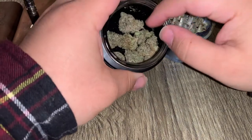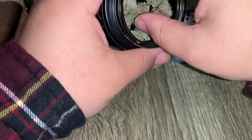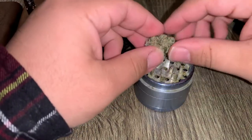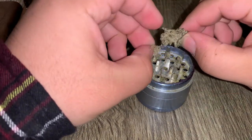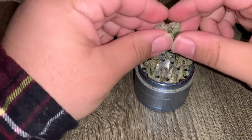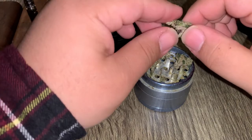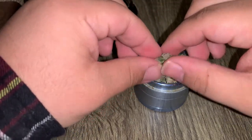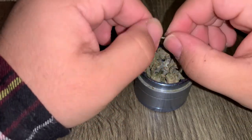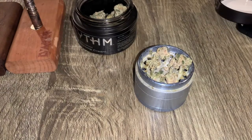All right, we're going to take one of these nugs — this guy gets into the grinder. I know I'm not the only one who thinks that bud smells so much better when you start to break it down, because right now as I'm starting to break this down I'm starting to smell a lot more, and that's a great thing.